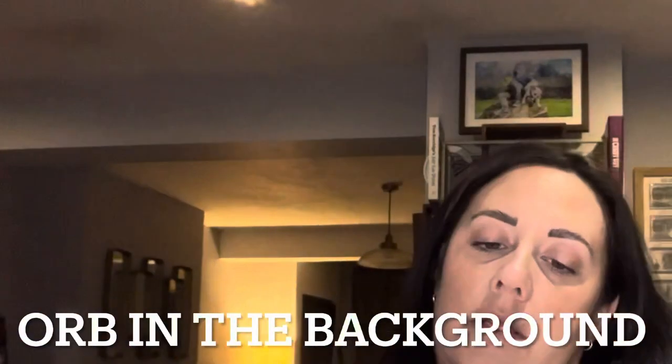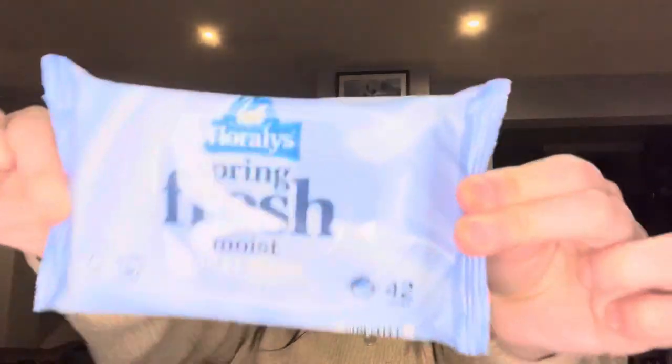One more thing — I've got the spring fresh moist toilet tissue, which me and my mum call 'the last one for your bum.' And the rest of these bits are from the middle aisles.